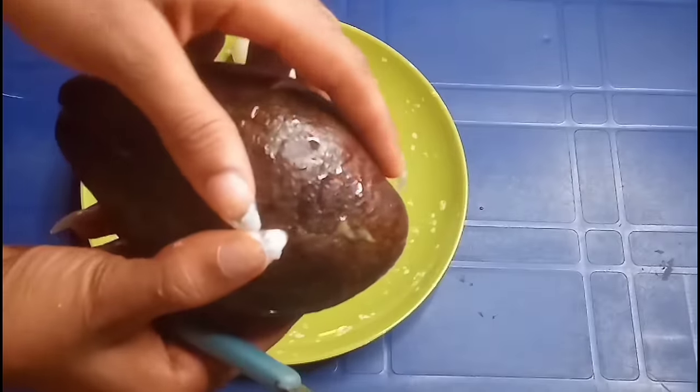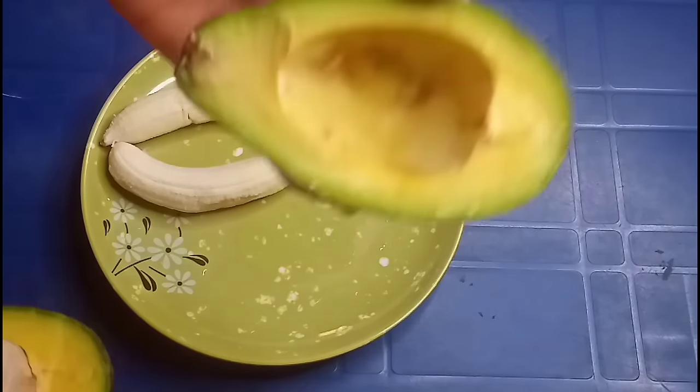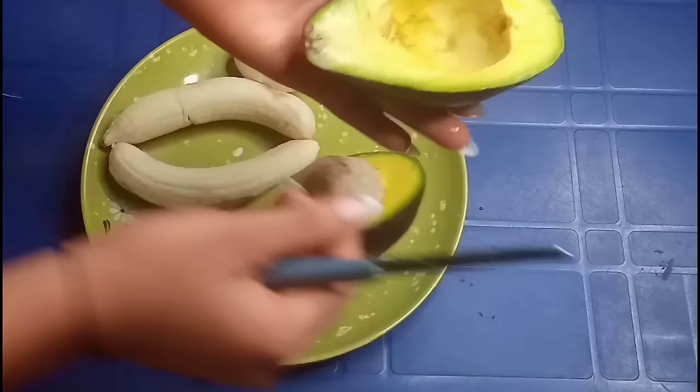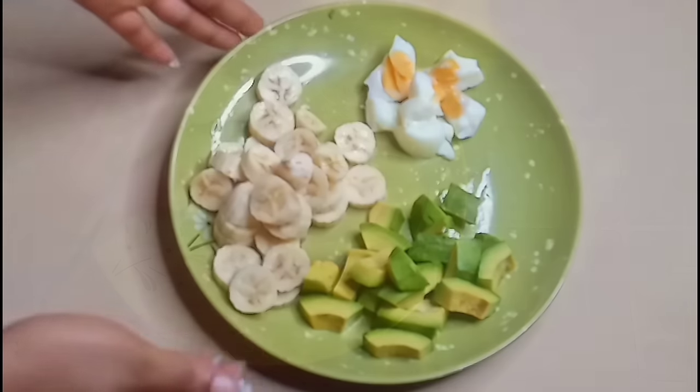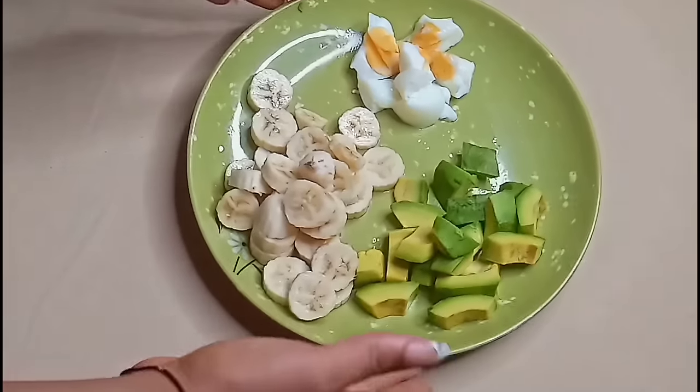Because I cannot eat all the avocado, I'll just slice it into two equal halves and use one half for my meal. This is what the fruits and the egg look like — sliced into little chunks. This is so beautiful and healthy at the same time.